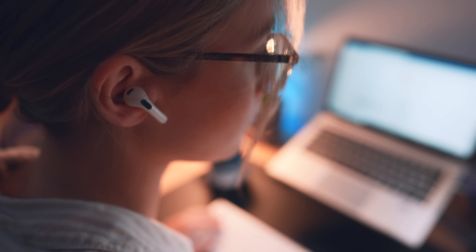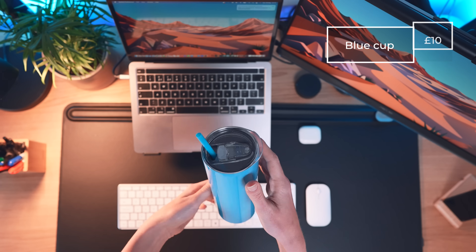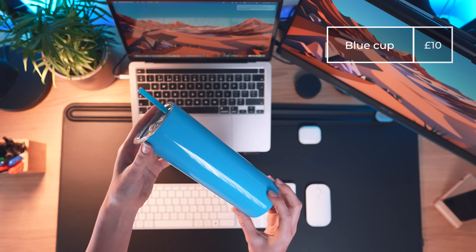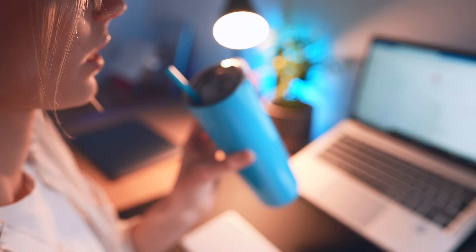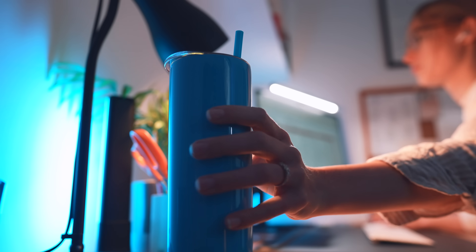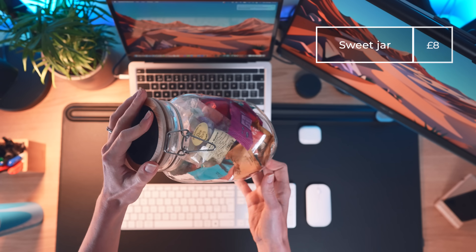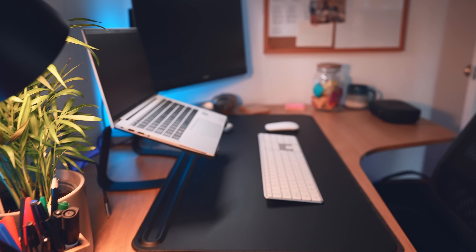The last couple of items: Beth has a blue water bottle she keeps on her desk, which helps her drink more water — and staying hydrated massively boosts productivity. And finally, a sweet jar, because it looks kind of cool and who doesn't like sweets.